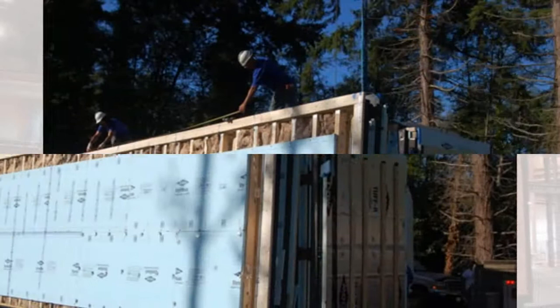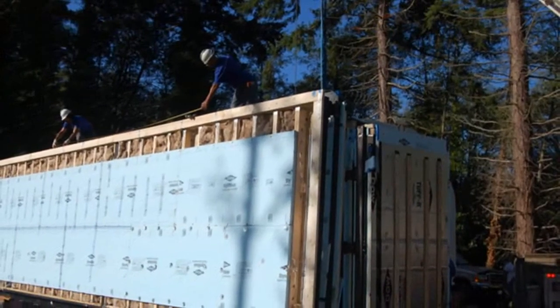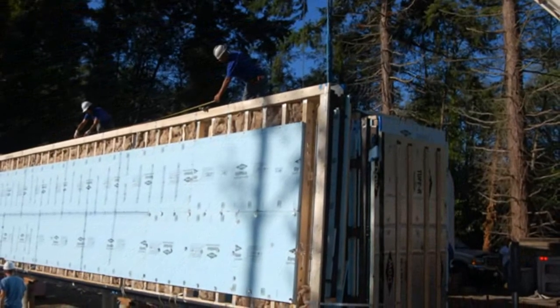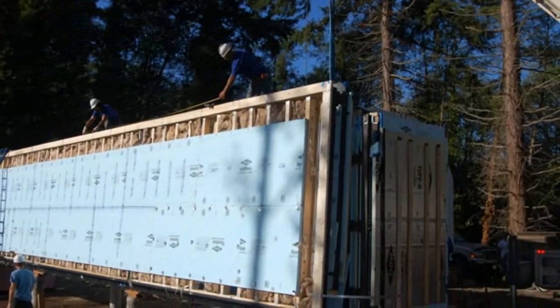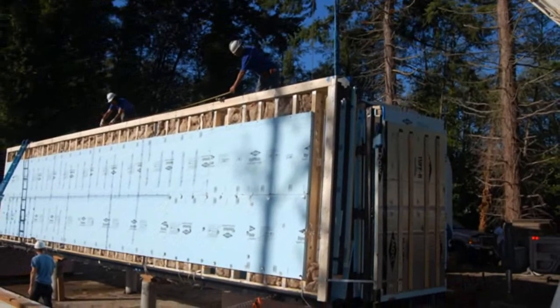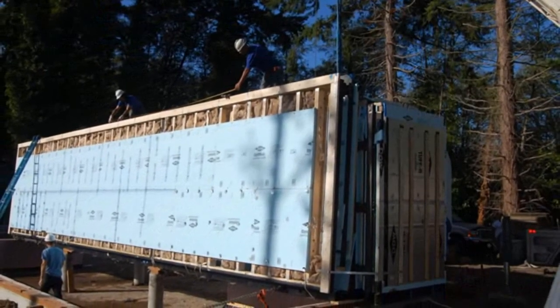So Blue Homes took the light-filled design and restructured it using a steel framing system, which results in a nearly 30% wider and 20% taller version than the original without compromising its transportability from their manufacturing facility outside of Springfield, Massachusetts.